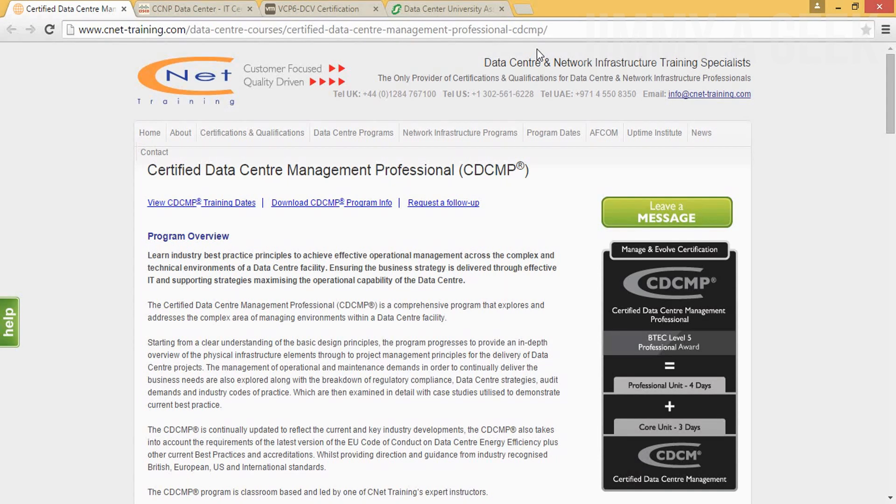If you want to work in a data center, remember one thing: these certifications are not focused on playing with data or analyzing data. They focus on networking and data administration. For example, if you're working at Facebook, you have to do physical work — go to the server, pull out the server rack, and manage the data. Just Google 'data center job' to get an idea.